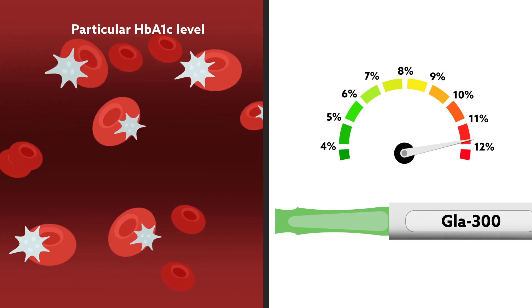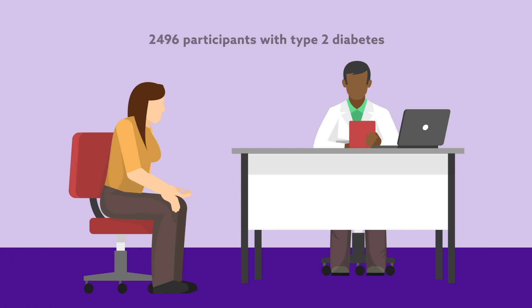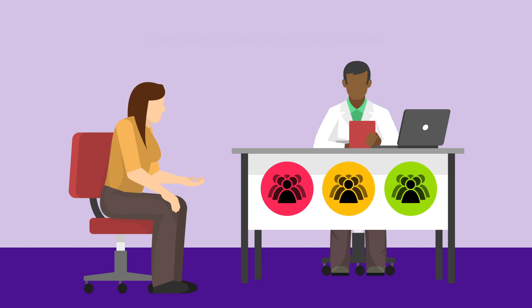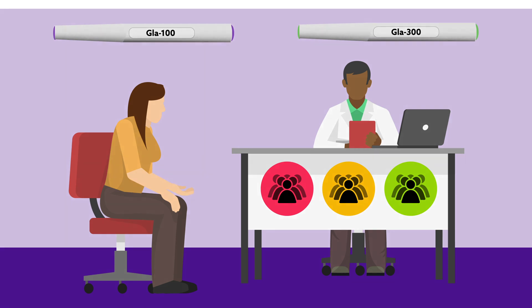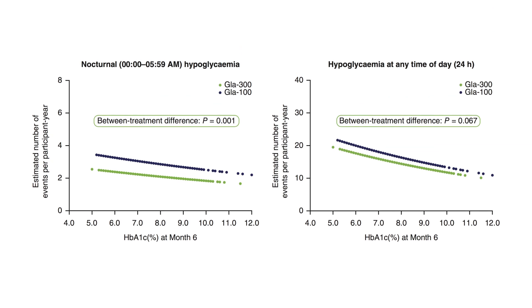To address this question, researchers performed a patient-level pooled analysis of 2,496 participants with type 2 diabetes in the Edition 1, 2, and 3 studies. Patients were equally randomized to receive either glargine 300 or glargine 100. The rates of confirmed or severe hypoglycemia over 6 months of treatment were modeled as a function of HbA1c at month 6.